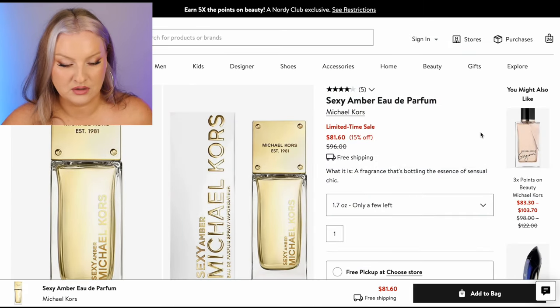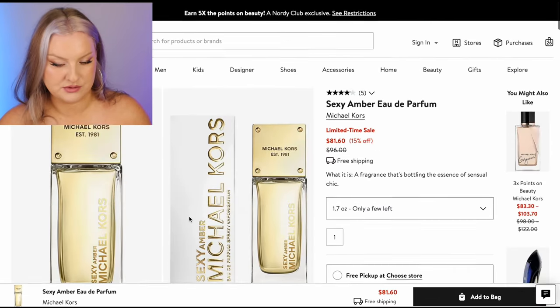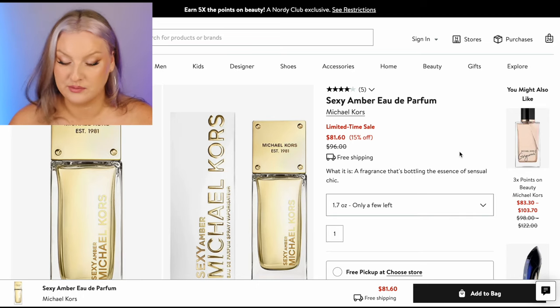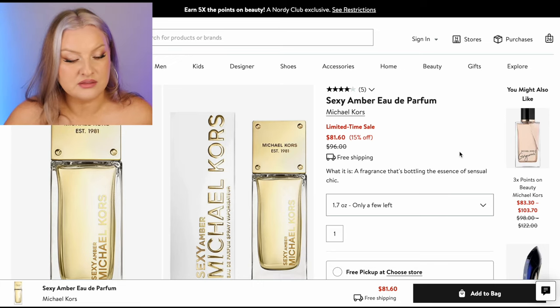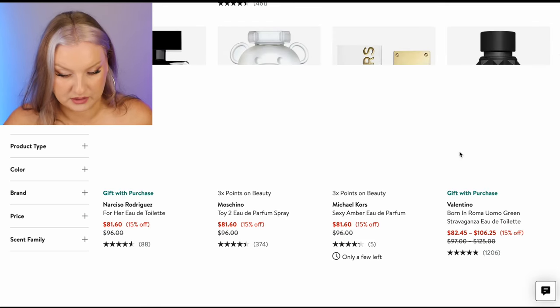Michael Kors Sexy Amber Eau de Parfum — amber, sandalwood, white flowers. That sounds nice but I need to be a little more specific about the white florals. I wouldn't pick it up.